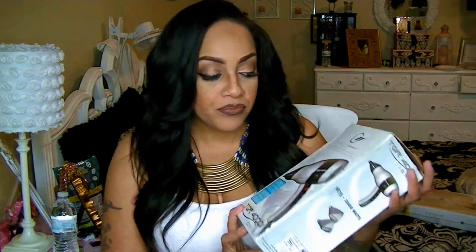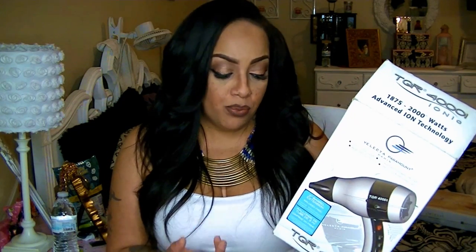A blow dryer in my house is really important because I have three daughters and myself — that's four people. I've been sharing my blow dryer with my eldest daughter. It's a great blow dryer I've had for a couple years. It's the TGR4000i by Ionic, and this blow dryer will run you $179, and on some sites up to $200.